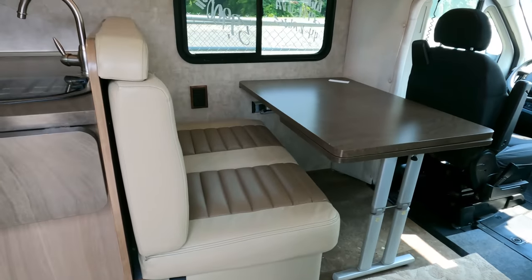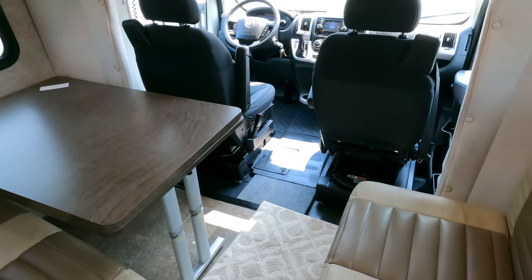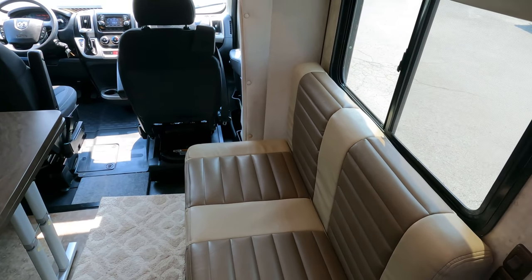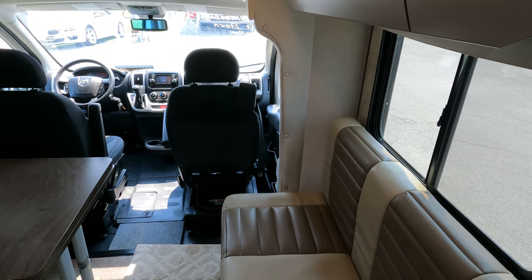Stepping inside — I've got dash air and roof air on, and it is miserably hot right now, about 92 degrees with a heat index near 100. When you step in here it's just amazing how fast this thing cools off.